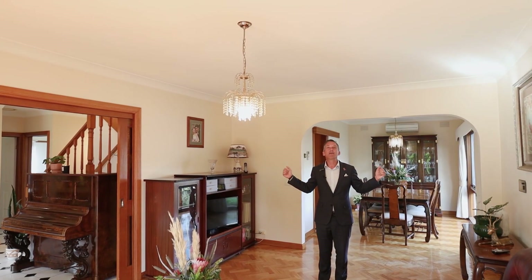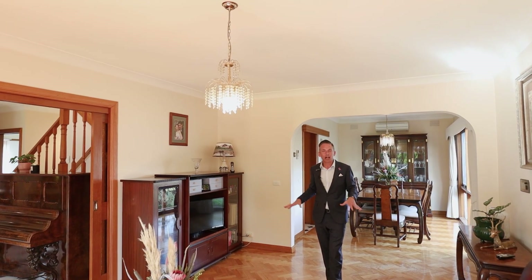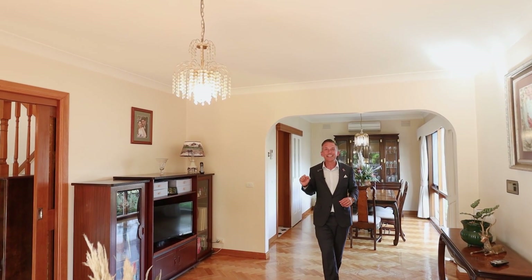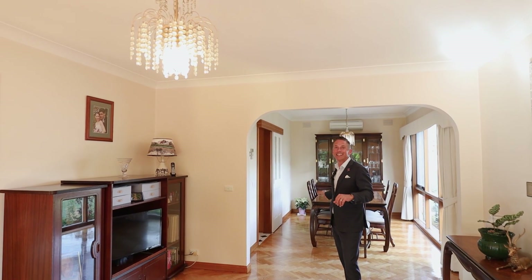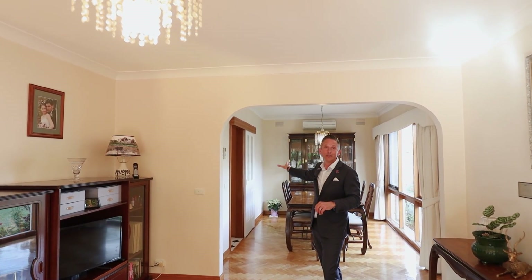The quality extras in this masterpiece are endless. Parquetry floors, high ceilings, split system cooling, ducted heating — not to mention the perfect floor plan. Open plan living, formal dining, separate meals, study with more living at the rear.